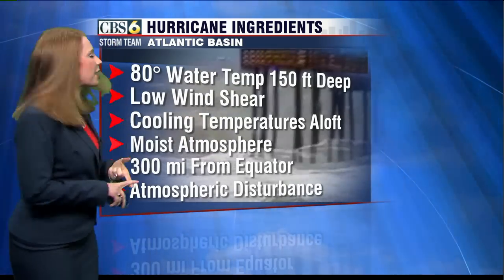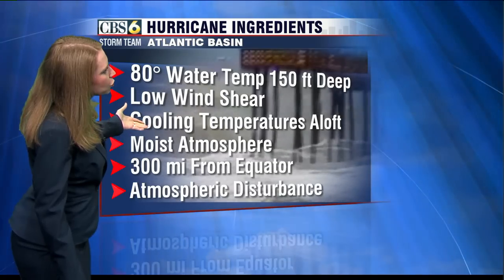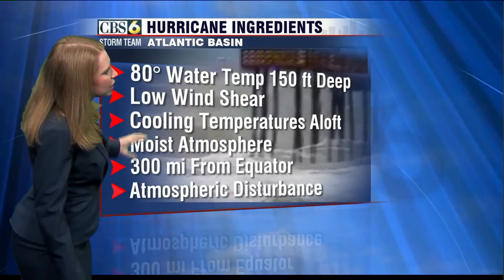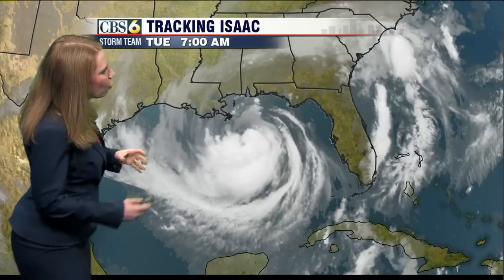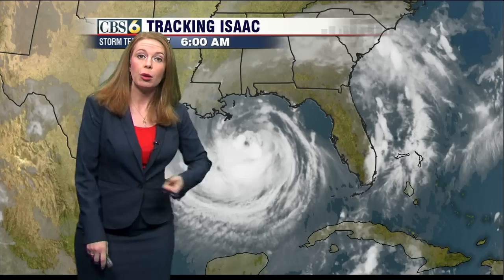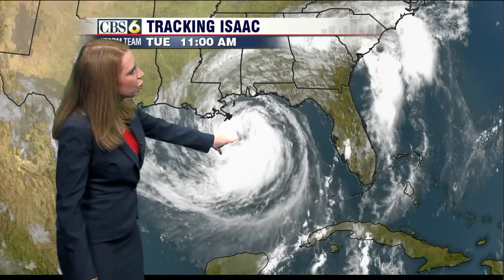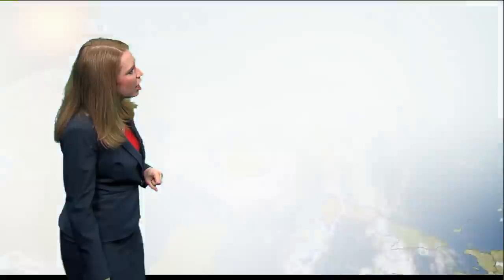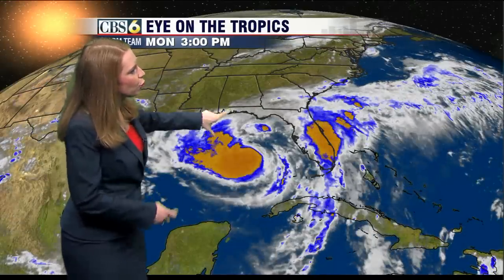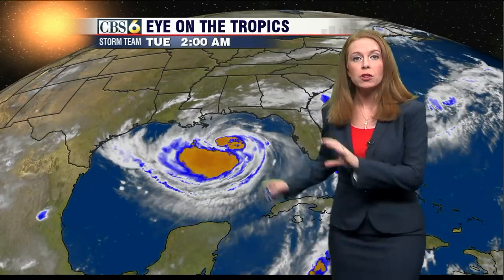We can tell from satellite data what the winds are doing at different altitudes or heights above the ground, what those temperatures are like, what the moisture content is, and its location away from the equator. And then if there is a disturbance in the atmosphere, that can help generate something like Isaac. What you're looking at here is a blend where you can start to see some of the opening up of an eye while trying to form. This is an infrared view of the storm. Satellites are really important to letting us understand what happens to a tropical system before it's a threat to land.